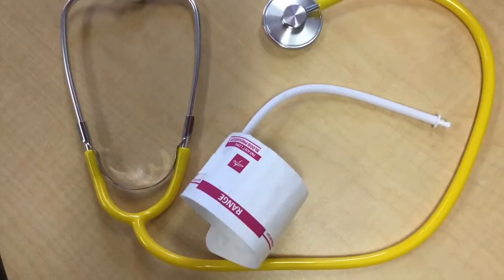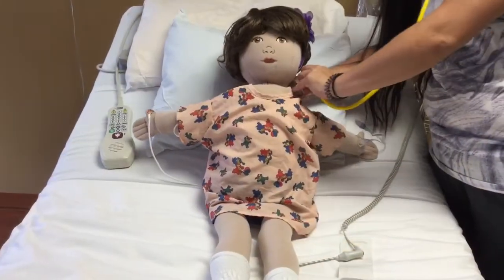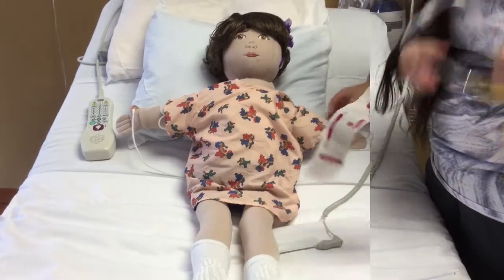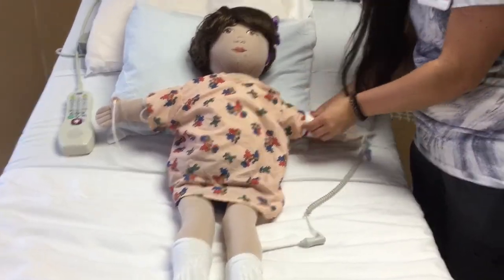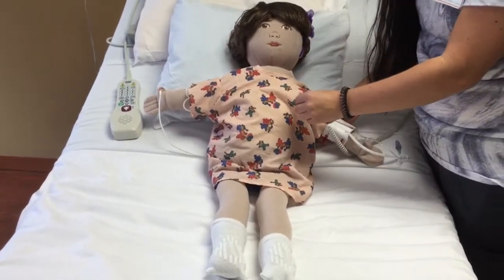When you arrive in your room, the nurses will take your vital signs. This is when they listen to your heart using their stethoscope. Then they will take your blood pressure using a cuff that goes around your arm, giving it a tight squeeze. Next, they'll take your temperature using a thermometer, which can go in your mouth or under your arm.